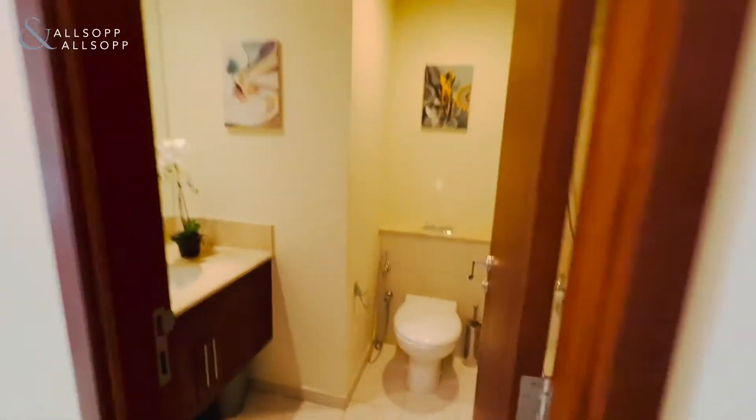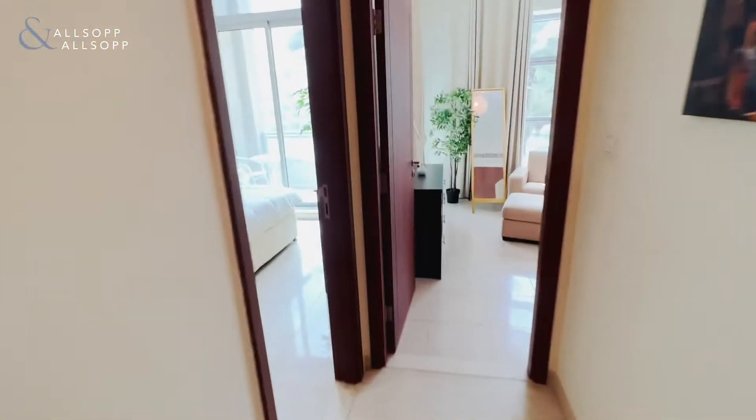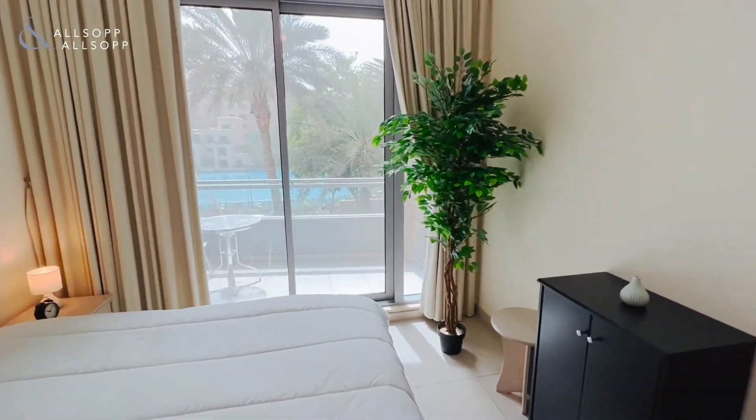At the top of the stairs we have a guest bathroom with bath and shower overhead. You have the guest bedroom which has fitted storage and access out onto the spacious balcony.